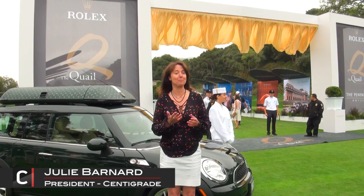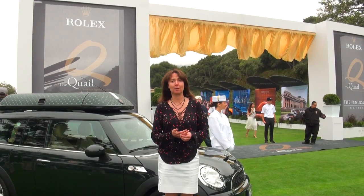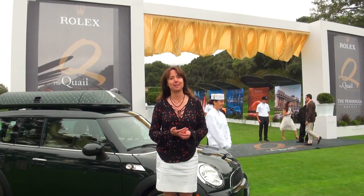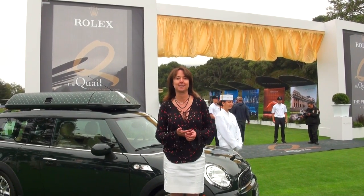Good morning, welcome to the Quail, a motorsports gathering. It's a little foggy and overcast right now, but the Sun will come through. This is a great event — over 10 years old — and we'll probably see around three and a half thousand people here today. Let's go and see what's inside.